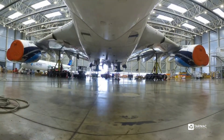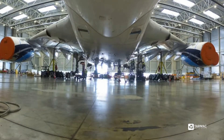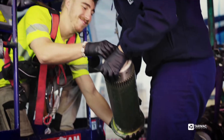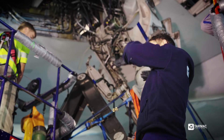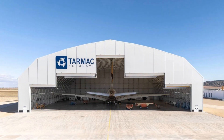Tarmac Aerosave has a strong track record with the A380. Over the years, they have been pivotal in returning many A380 airframes to service. Their latest move to recycle these planes is supported by the recent inauguration of a massive $15 million hangar.